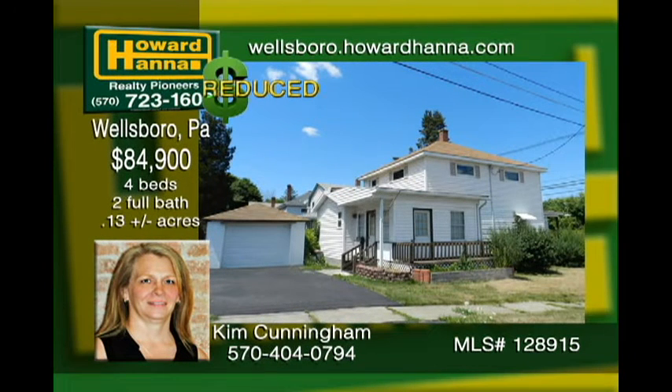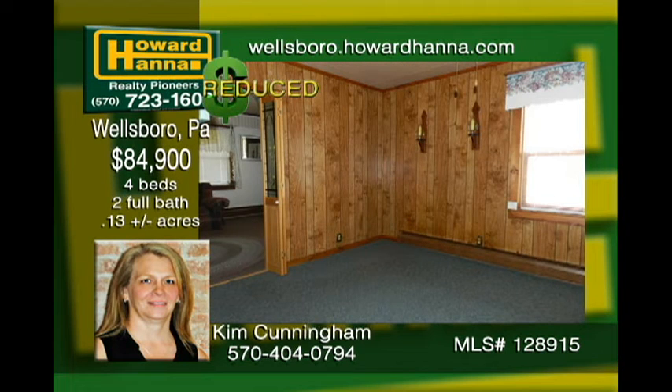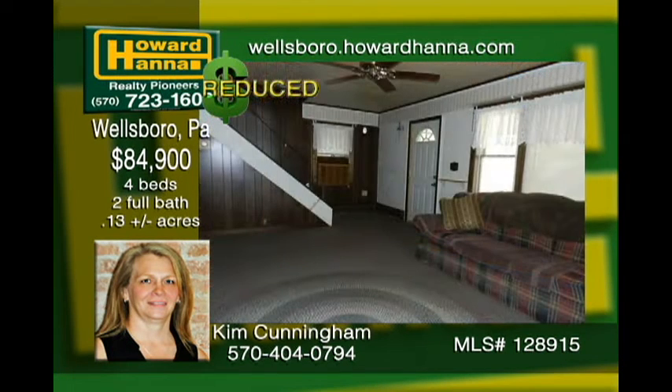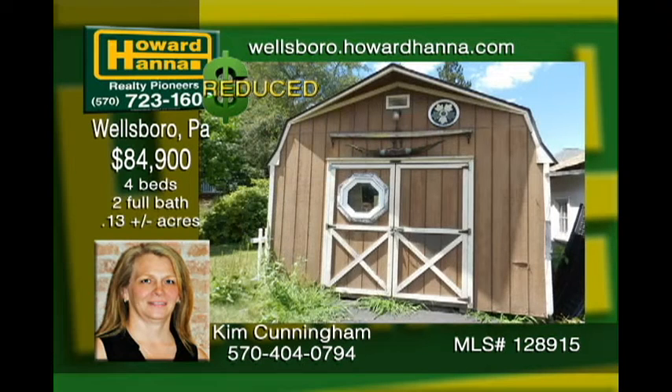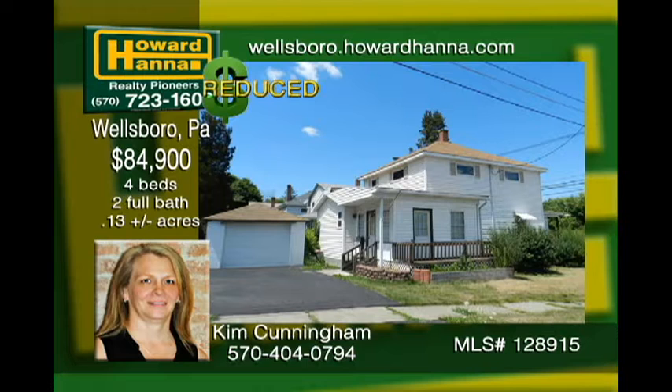Looking for room to grow? This 4-bedroom house within walking distance of parks, stores, and much more in Wellsboro is right for you. Many new updates have been made, including countertops and a hot water heater. Check out the craft-made cabinets. The rooms are large and spacious, just waiting for your family to fill them with life. Bonuses include a one-car garage and storage shed. The seller is motivated, so move fast and make this your forever home.